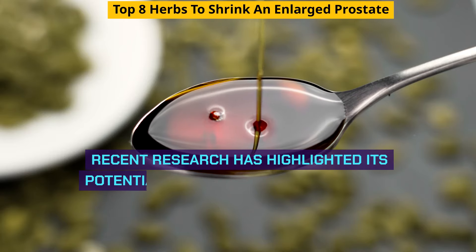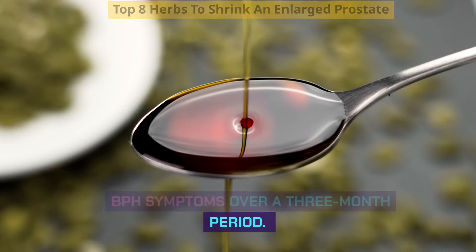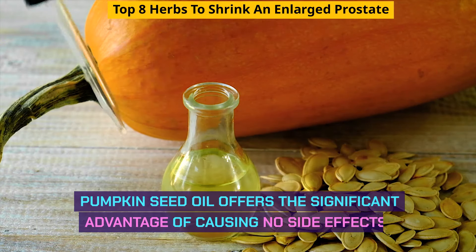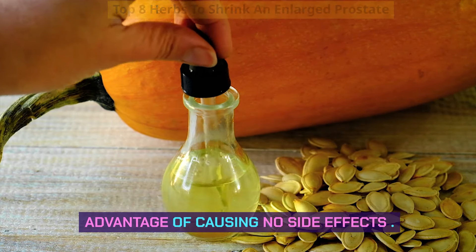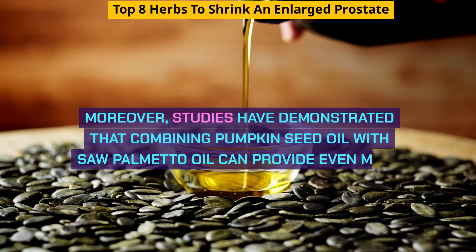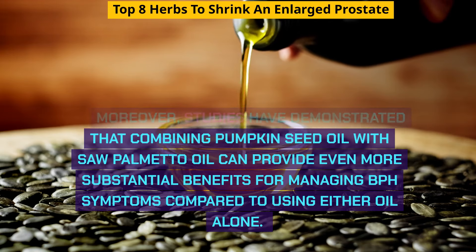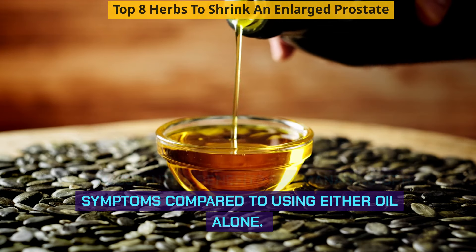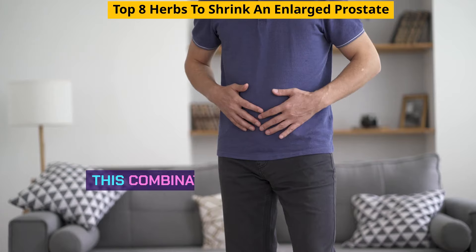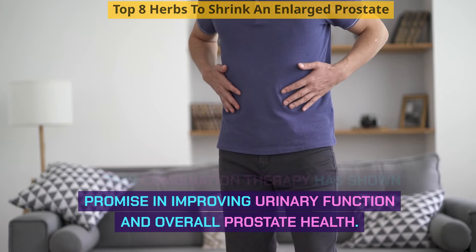Recent research has highlighted pumpkin seed oil's potential effectiveness in alleviating BPH symptoms over a three-month period, with the significant advantage of causing no side effects. Moreover, studies have demonstrated that combining pumpkin seed oil with saw palmetto oil can provide even more substantial benefits for managing BPH symptoms compared to using either oil alone. This combination therapy has shown promise in improving urinary function and overall prostate health.